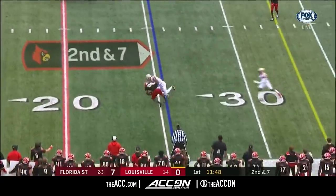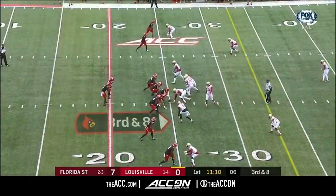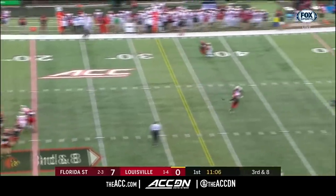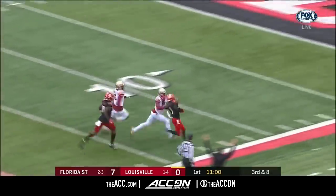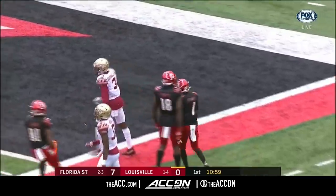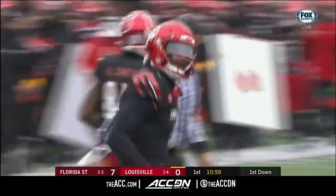Second and seven. Maybe back to the line of scrimmage to Marshawn Ford. Cunningham from a secure pocket over the middle, incomplete. Tutu Atwell to the 20, and they finally force him out of bounds near the 10. Atwell on the catch and run — 65 yards for the Louisville Cardinals.